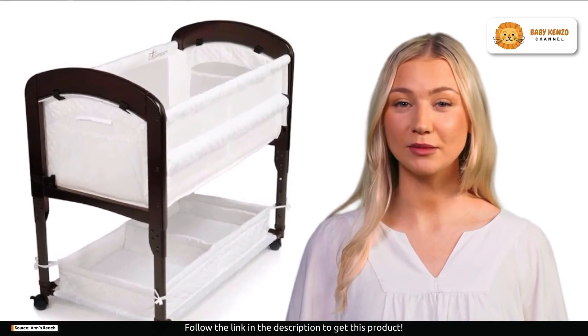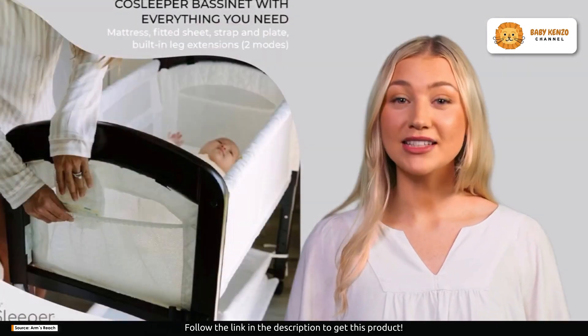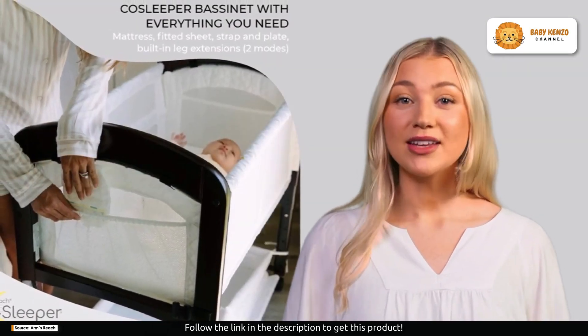Need extra storage space for those baby essentials? The Cambria has you covered with a spacious storage basket below and convenient pockets on the sides.